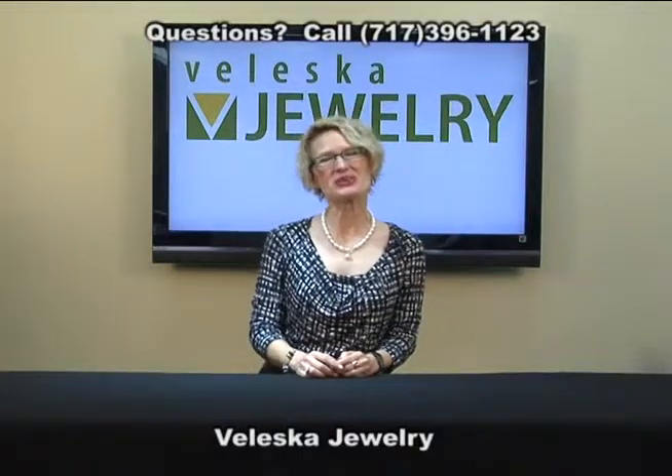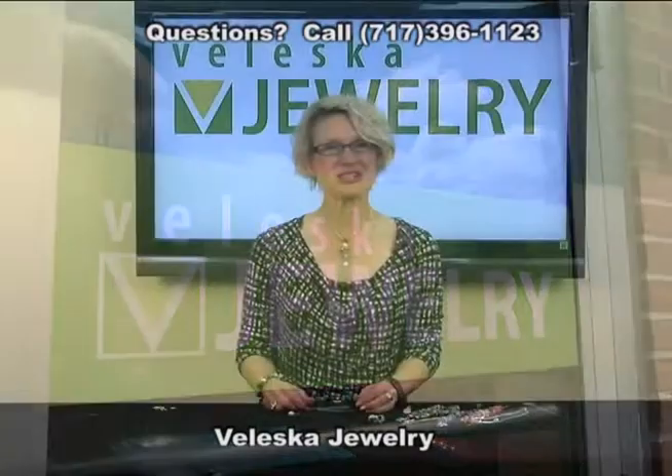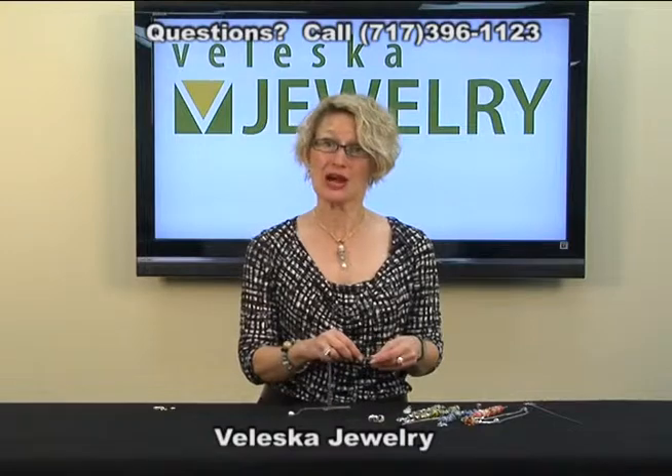Hi, I'm Katherine Pierce, owner of Valeska Jewelry in Lancaster, Pennsylvania. Right now, I'd like to show you how easy it is to make a fantasy necklace. I'm going to show you two different combinations.